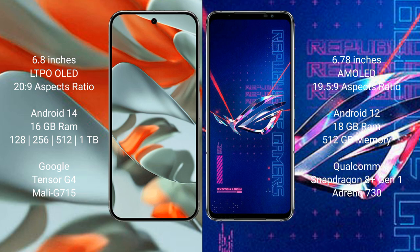Google Pixel 9 Pro XL runs on the Android 14 operating system. Asus ROG Phone 6 Pro runs on the Android 12 operating system.